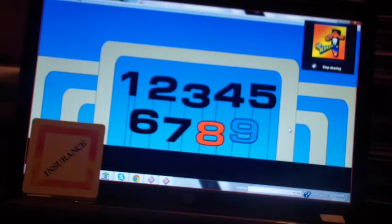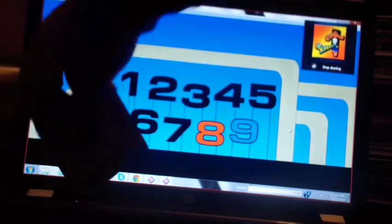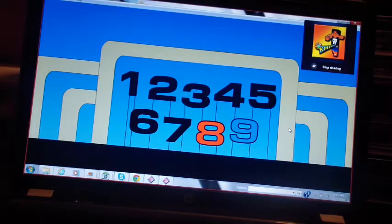Let me know when. Stop. It's a seven. I have to take that insurance marker away. So close. Now you're in danger, Kyle. You have to roll an eight or a nine to stick around. Let me know when. Go.